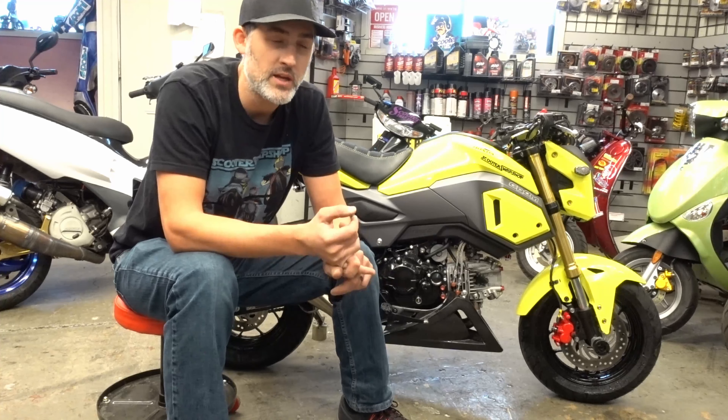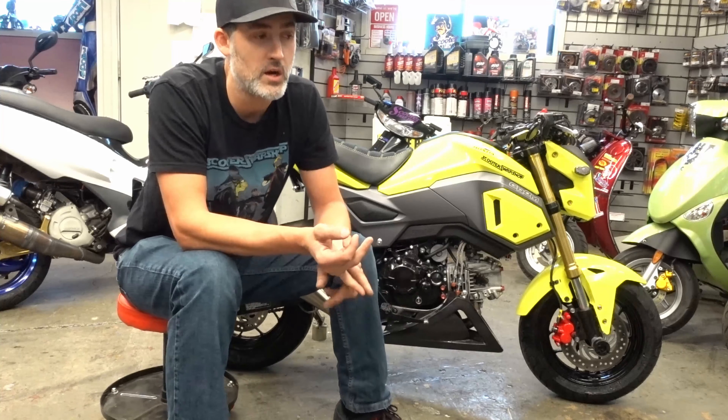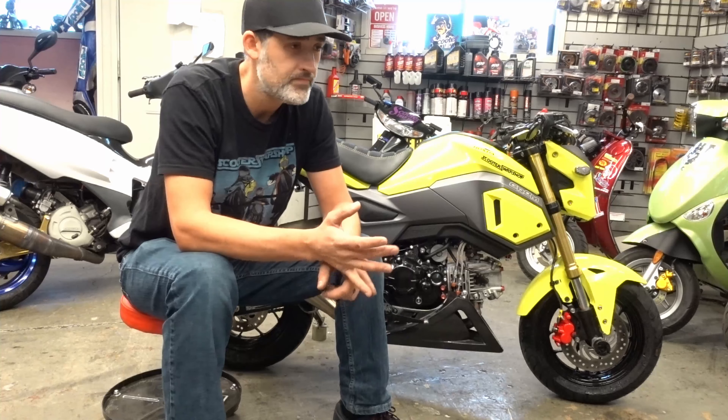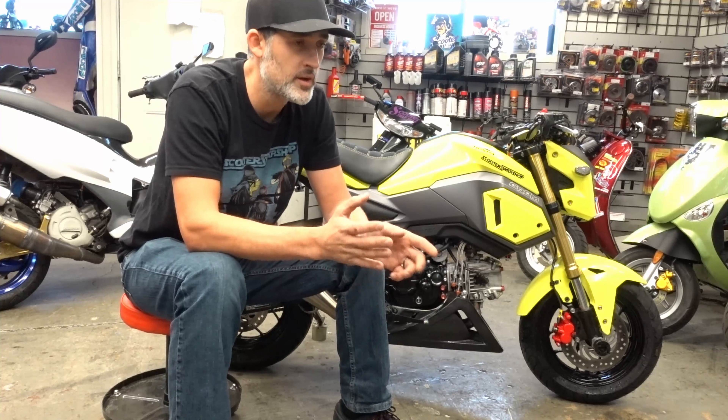The second motor, unfortunately, the individual that won the motor was in Canada. He won the motor, took it, and used it to help one of our competitors build parts. We will, however, allow people in Canada to participate that are already customers. So if you're already a customer and you have an account with us and have history, by all means join up.